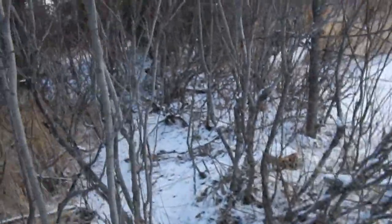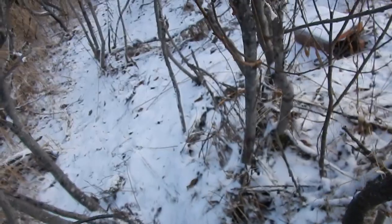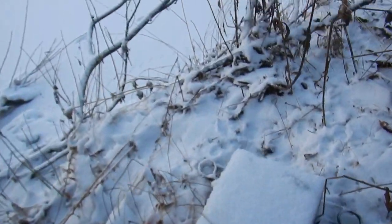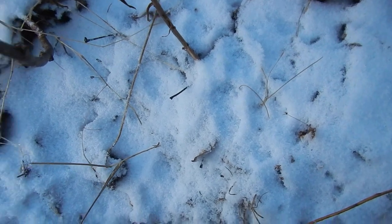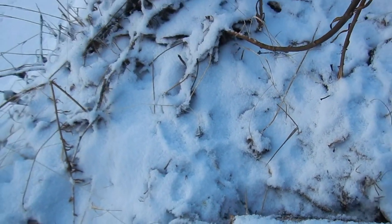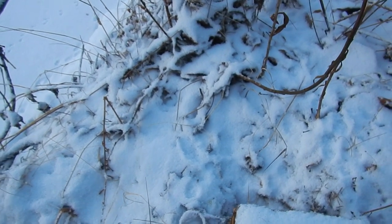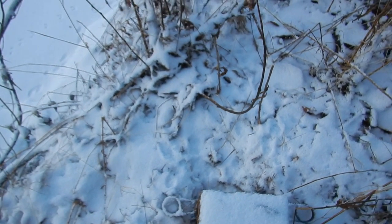Nothing in the box — tracks all over, bummer. Look at that, tracks all in front of it. He's interested, he just wouldn't commit with them wires. I'm going to make an order of expanded pans again because all these wire traps are getting rejected.